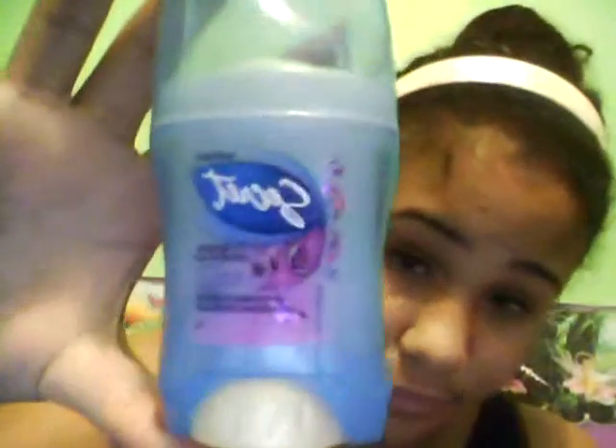The next thing is this deodorant. It's Invisible Secret and the scent is Ooh La La Lavender — just normal. It smells so good. I love the smell of lavender. So yeah, those are the two products that aren't makeup.